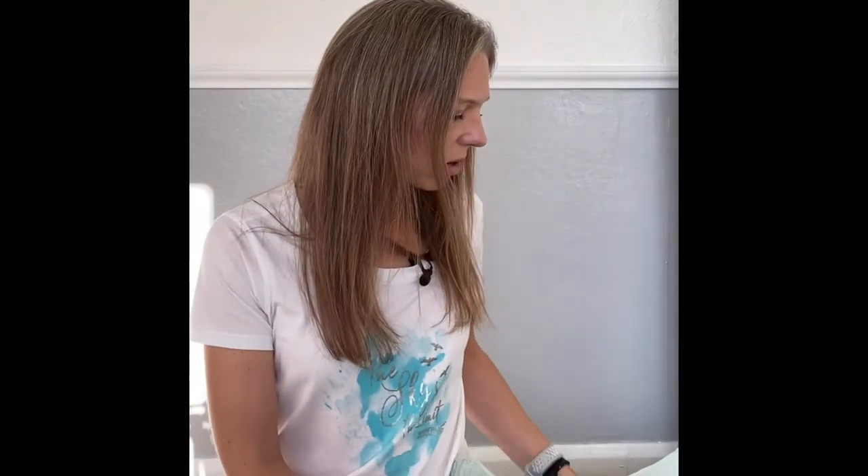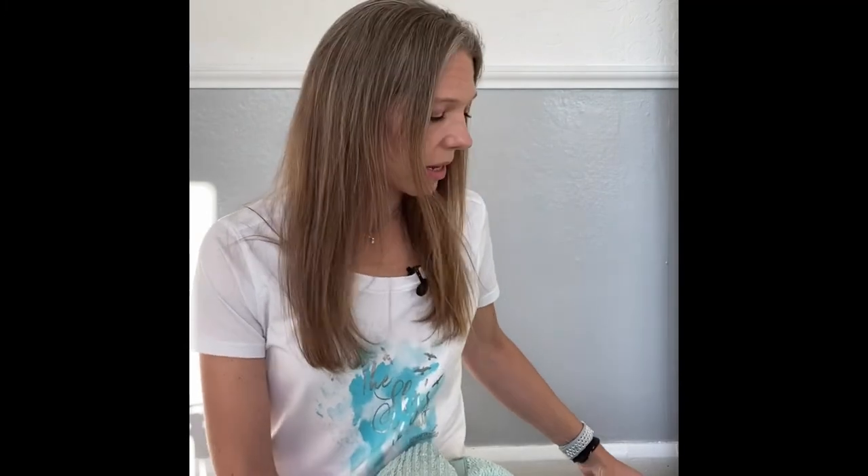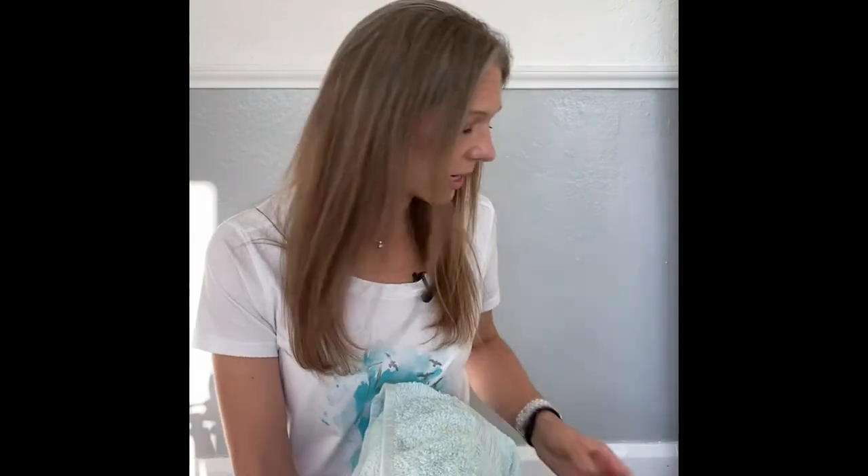We've got other towels here that aren't in bad condition but they're marked or they've changed colour slightly. I could dye those, or offer them to somebody else to dye so they can be reused, or if they're not in a suitable condition to be reused then I can donate them to a charity shop to be sold as rags, or get them recycled perhaps at our local household recycling centre.